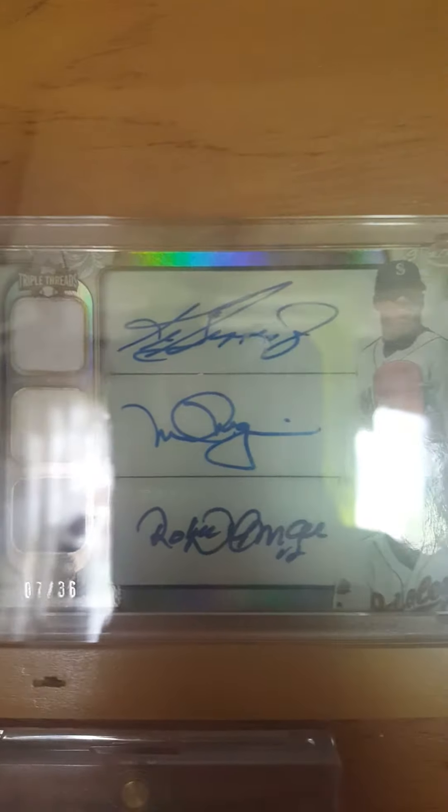Mark McGuire, Roberto Alomar numbered to 36, Fred McGriff White Whale auto, Yogi Berra to 18, Frank Robinson, Carl Yastrzemski, Harmon Killebrew to 18, Craig Biggio jersey auto numbered to 25, Hank Aaron auto from tier 1 numbered to 30.